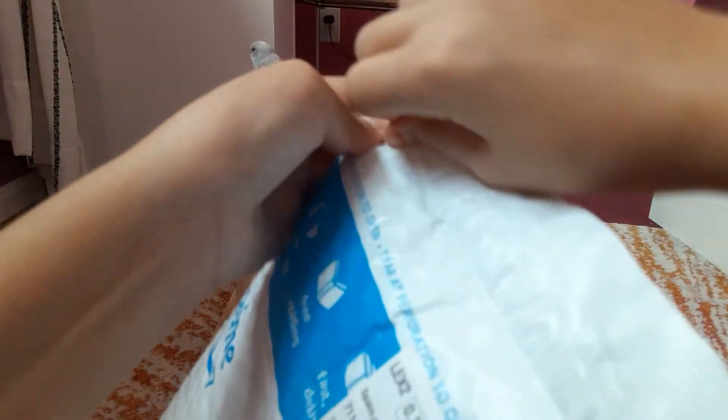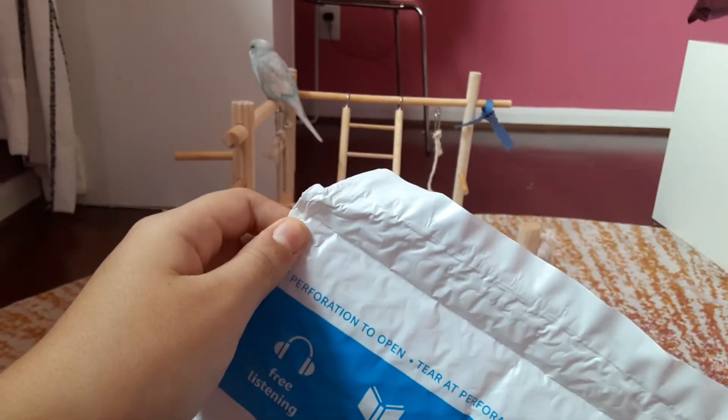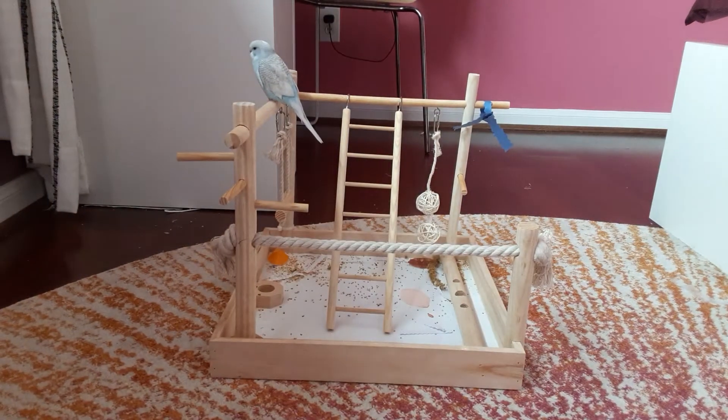It is actually $12 on Amazon and it is for every parrot because it is adjustable, but it is mostly for parakeets and budgies. So if you don't know the difference between a budgie and a parakeet...